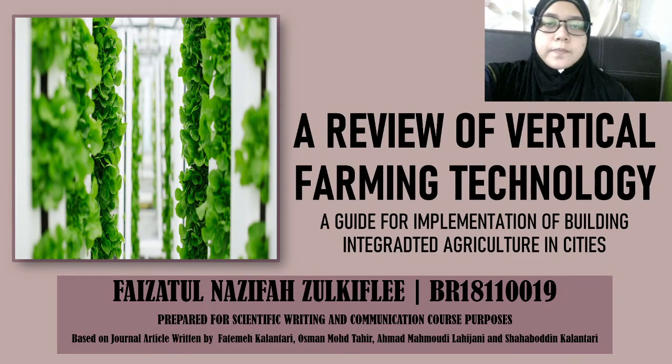Hello and a very good day. My name is Faizatul Nazifah Bindi Zulkifli and my metric number is BR18110019. Today I will be talking about a review of vertical farming technology, a guide for implementation of building integrated agriculture in cities.